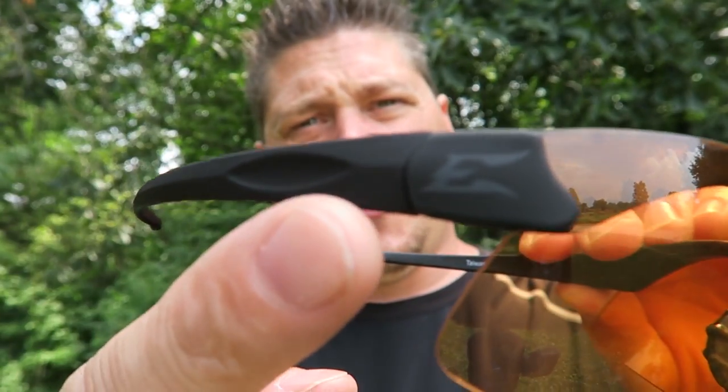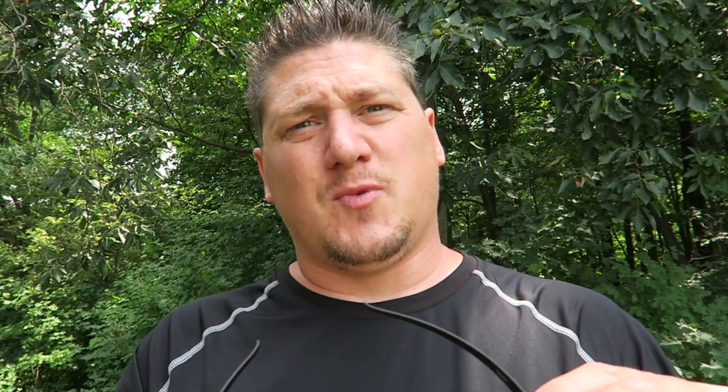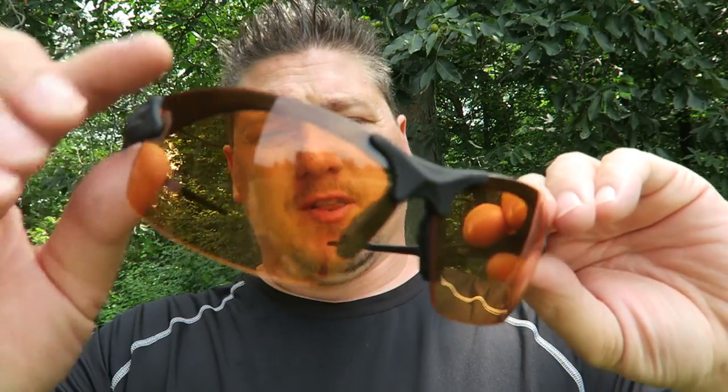Their glasses feature a TPR coating, which is a rubberized material. When it heats up or gets wet, it actually increases the grip on your face. They have different lens options — this one is the Tiger Eye that lets a lot of light in, great for eye protection when shooting, tactical situations, or even in dark woods.